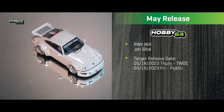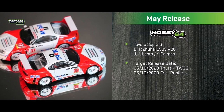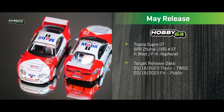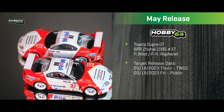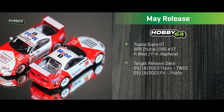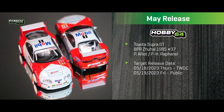Next we have a pair of Toyota Super GTs that raced in the BPR Zhuhai race in 1995 — car number 36 and number 37. The two cars differ slightly: number 36 has a side mirror near the front wheel arch, while number 37's mirror is mounted on the door. Both feature the iconic Marlboro livery. Decal stickers are included in the packaging since we can't apply the cigarette branding directly.